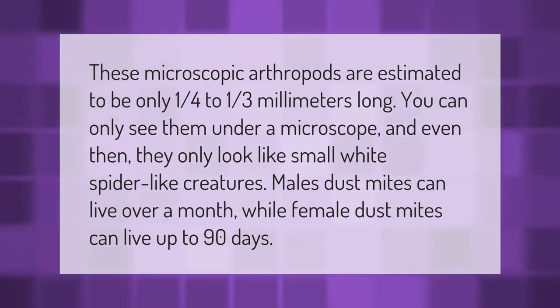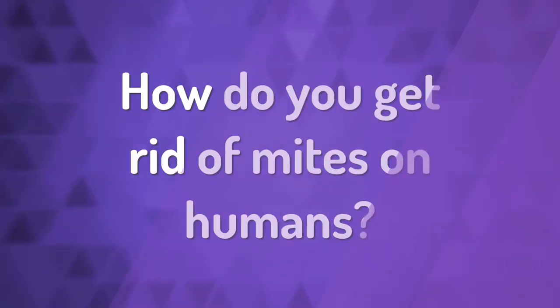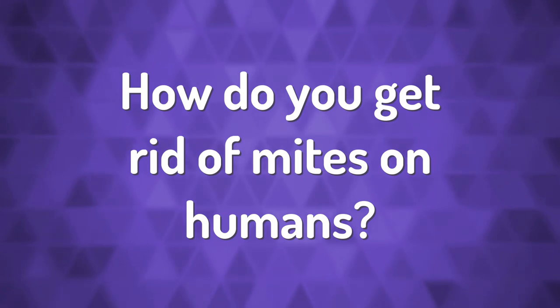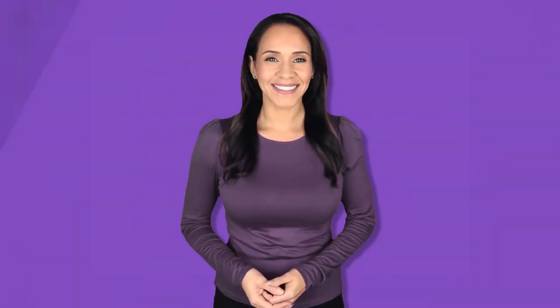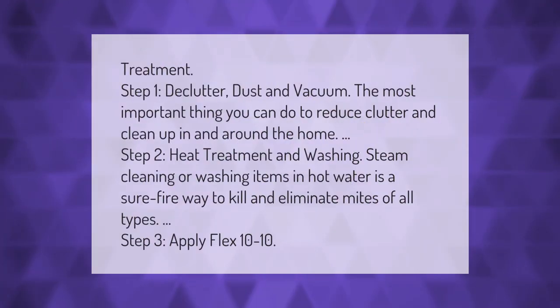Treatment step 1: declutter, dust, and vacuum. The most important thing you can do is to reduce clutter and clean up in and around the home. Step 2: heat treatment and washing — steam cleaning or washing items in hot water is a sure-fire way to kill and eliminate mites of all types.